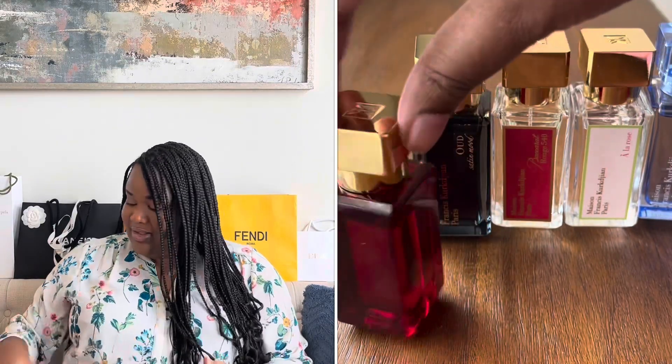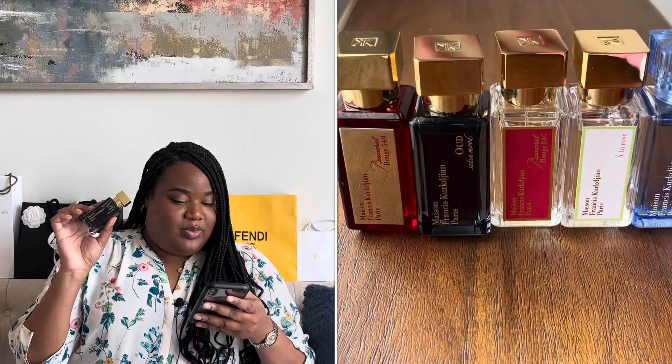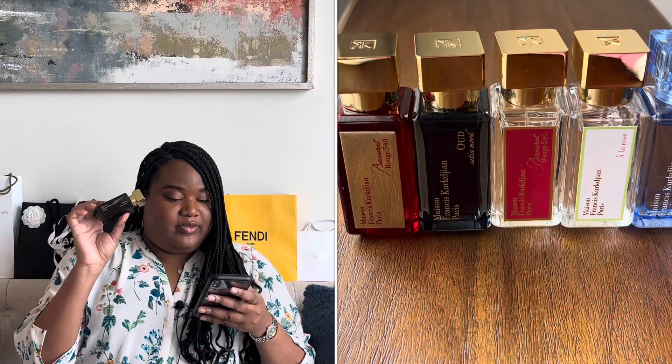The next one is Oud Satin Mood. The notes include vanilla, rose, oud, powdery, violet, amber, floral, warm and spicy. I really like this as a date night, sexy sort of nighttime perfume. You really get that strong scent of oud and a woody scent. I really enjoy it.